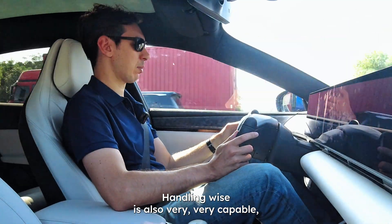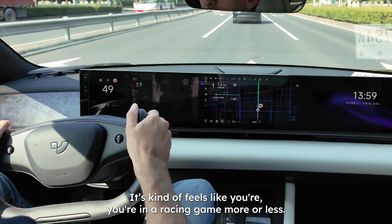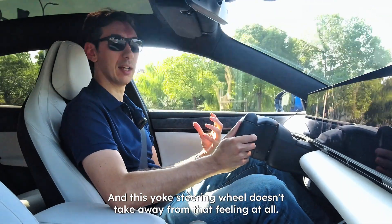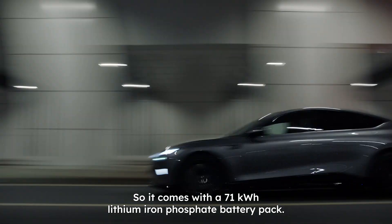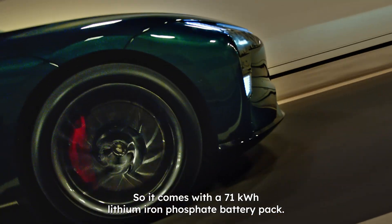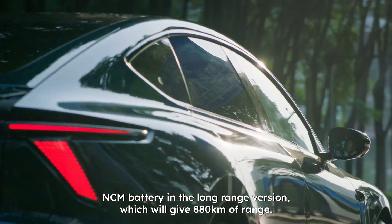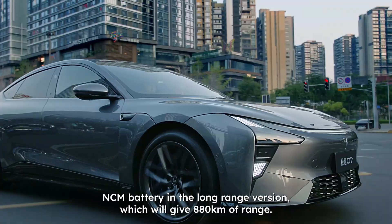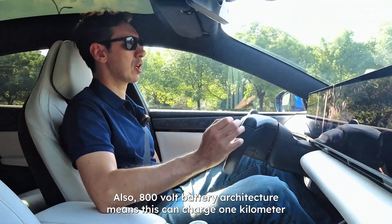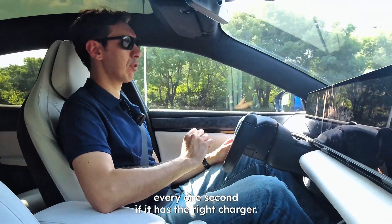Handling-wise, it's also very capable, and the yoke steering wheel helps — it kind of feels like you're in a racing game. It comes with a 71 kilowatt-hour lithium iron phosphate (LFP) battery pack, but this can be swapped out for a 100 kilowatt-hour NCM battery in the long-range version, which gives 880 kilometers of range. Also, 800-volt battery architecture means this can charge one kilometer of range every one second with the right charger.